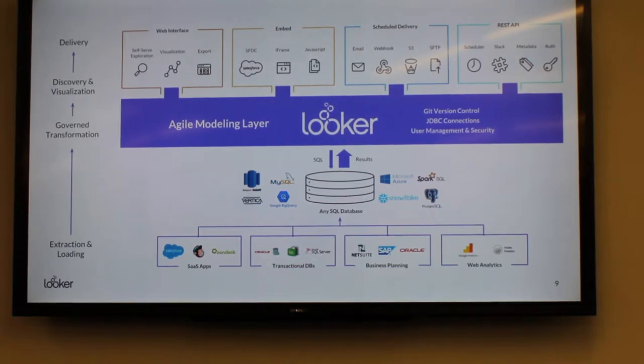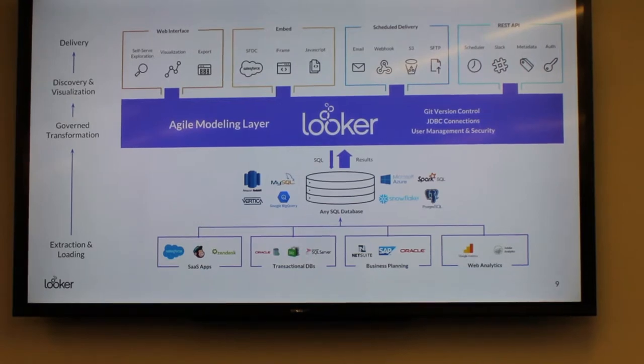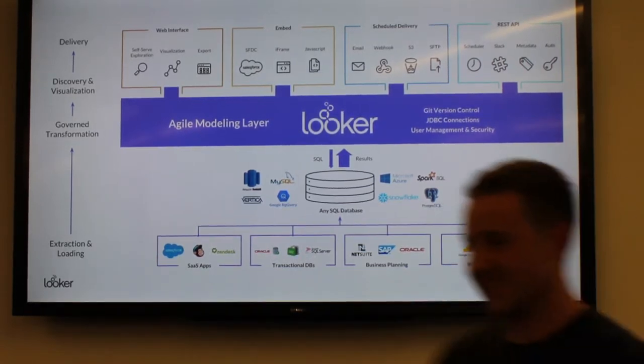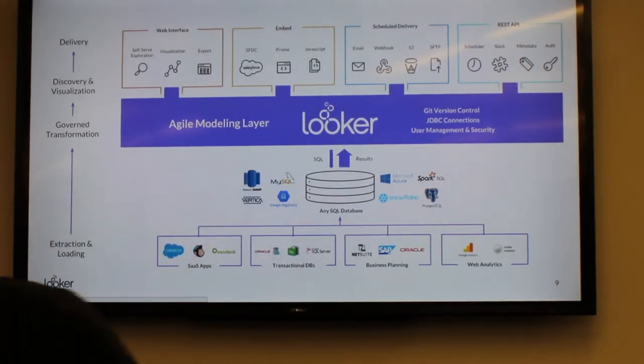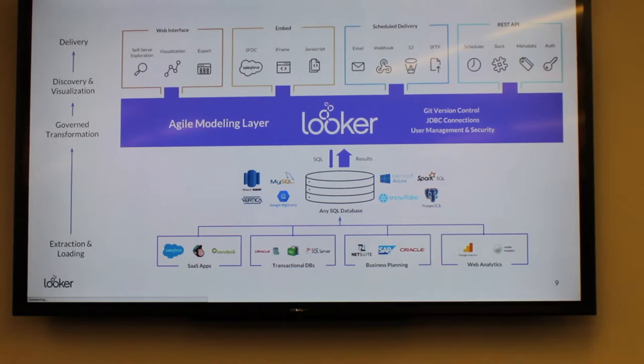Audience question: Do you connect to graph databases? We do not — any SQL-compliant database, because Looker's not storing data. We're just writing SQL back to the database and issuing results.